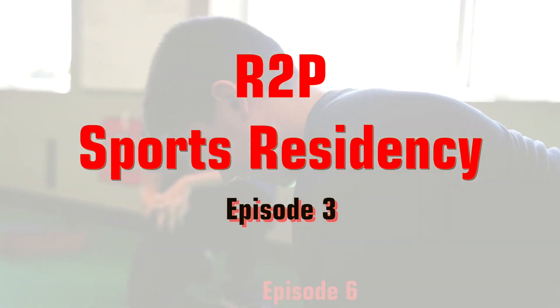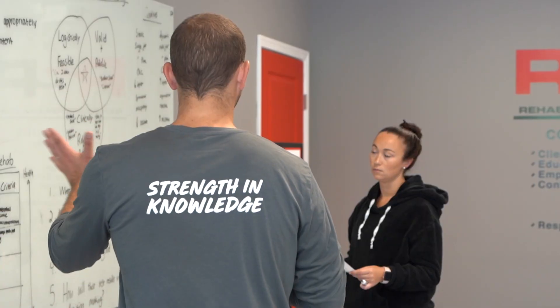Hey, Dr. Sam here. So today is the fourth week of the residency program. Today I worked with Zach.